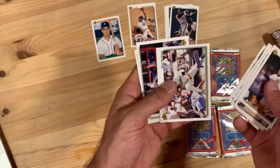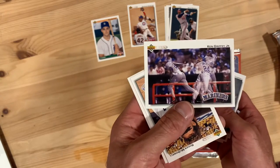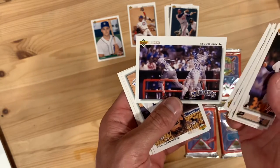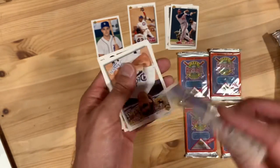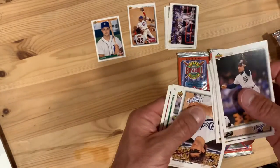Crime Dog Fred McGriff — nice. And Ken Griffey Jr. — there it is! They did these kind of multi-stage images that were supposed to look really cool, but in my opinion it just ends up looking pretty confusing.